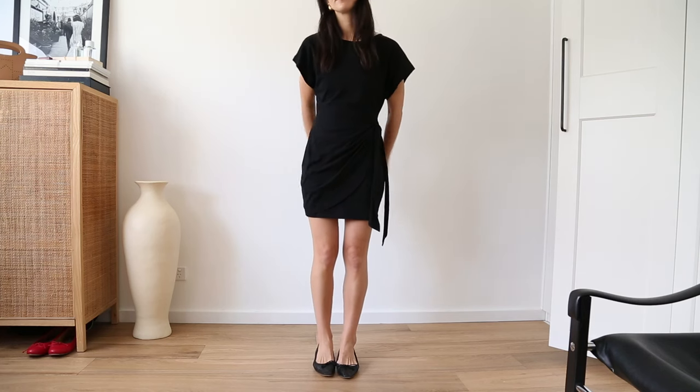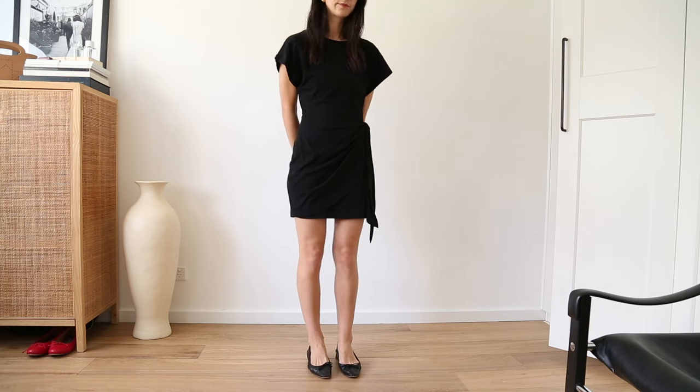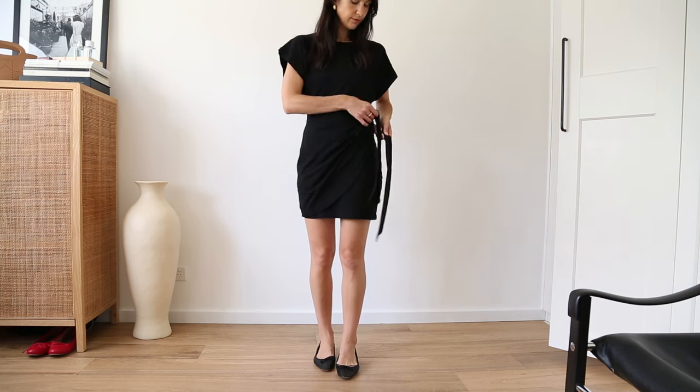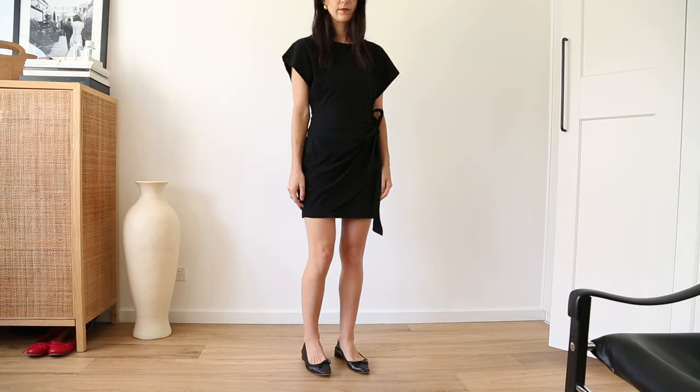I've only included one dress here — one little black dress. I like that this one has a wrap detail, which feels a little more elevated than a pure basic. You could also add in a longer dress if you wanted, something a bit more formal for special events and occasions.